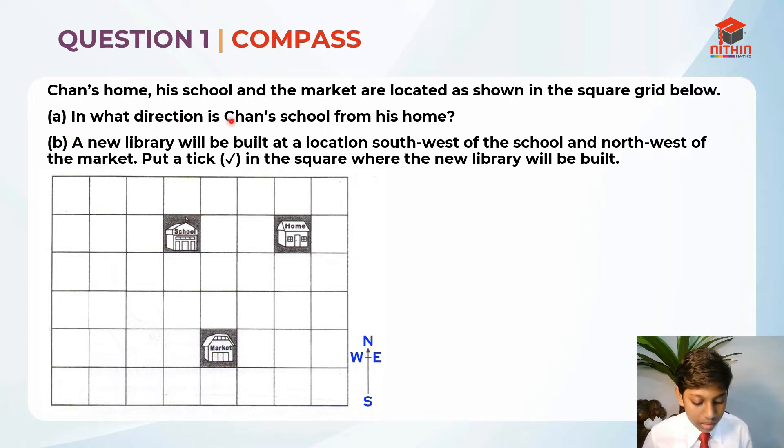Part A: In what direction is Chan's school from his home? So they are asking us in what direction is Chan's school from his home.